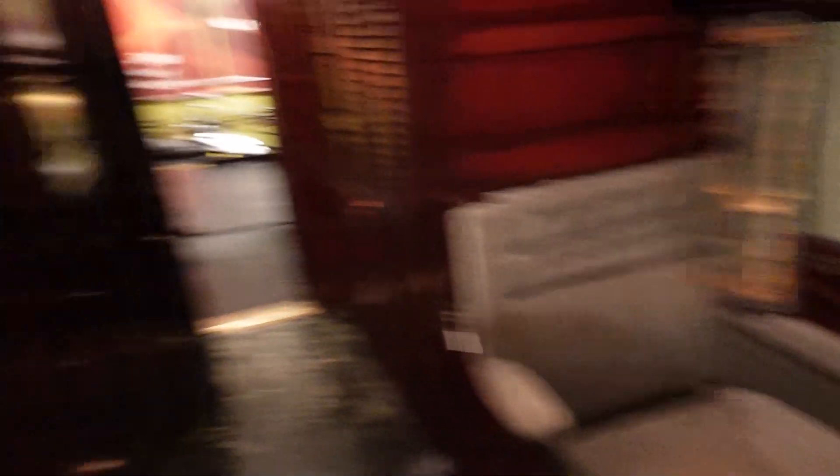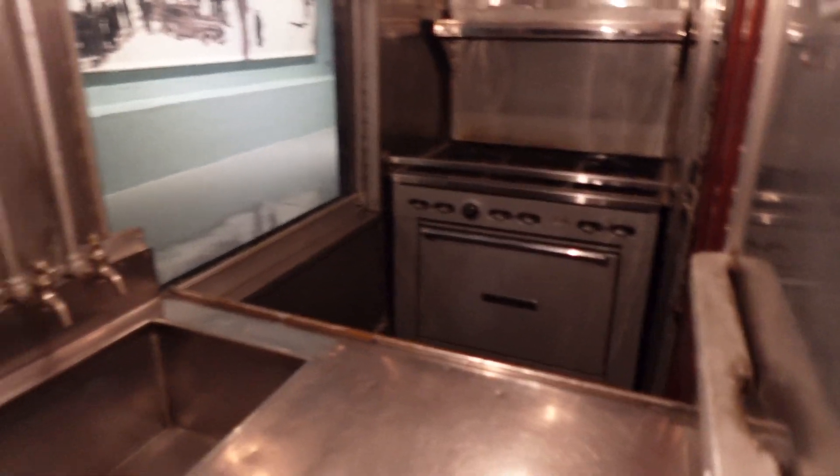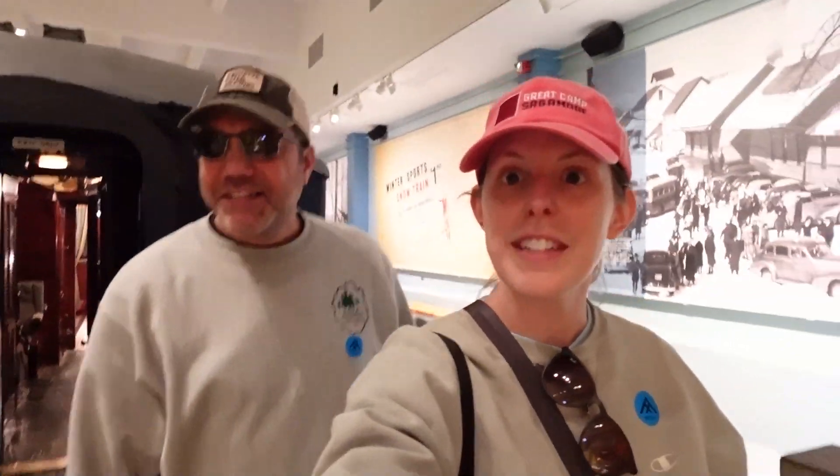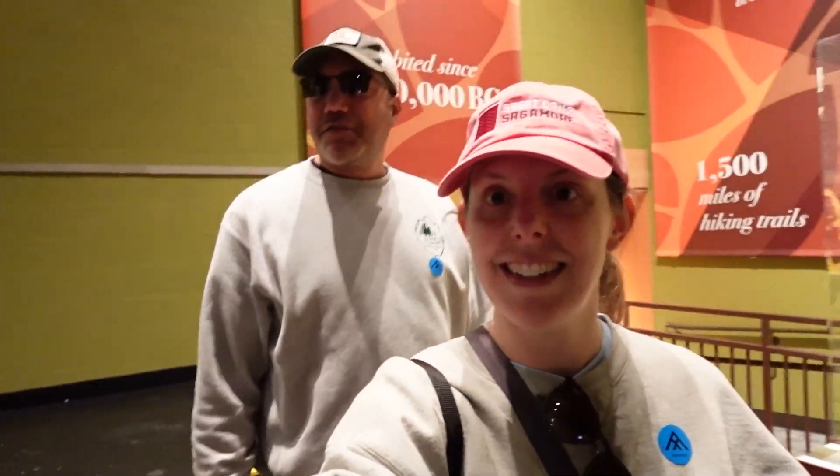Dining area, a little drink car, and this must be the kitchen. I can't imagine cooking for a train. That was really cool. That train — I really feel like I'm at Disney World right now. I'm having a great time. So much to see, it's almost too much to take in sometimes. Gonna have to go several times.